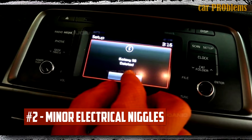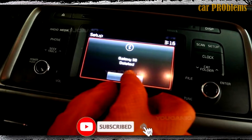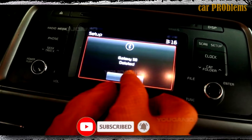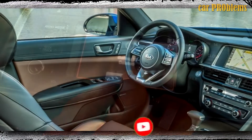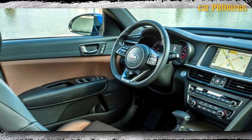Minor Electrical Niggles: The electrical issues with the Optima sedan include customers reporting erratic phone disconnections. When this happens, the infotainment system's power eventually runs out, depriving users of features like Sirius XM radio.